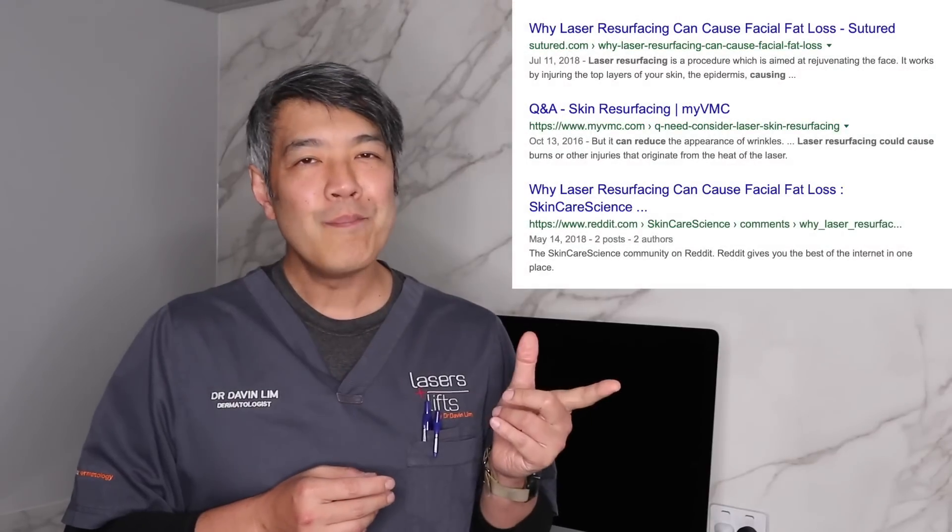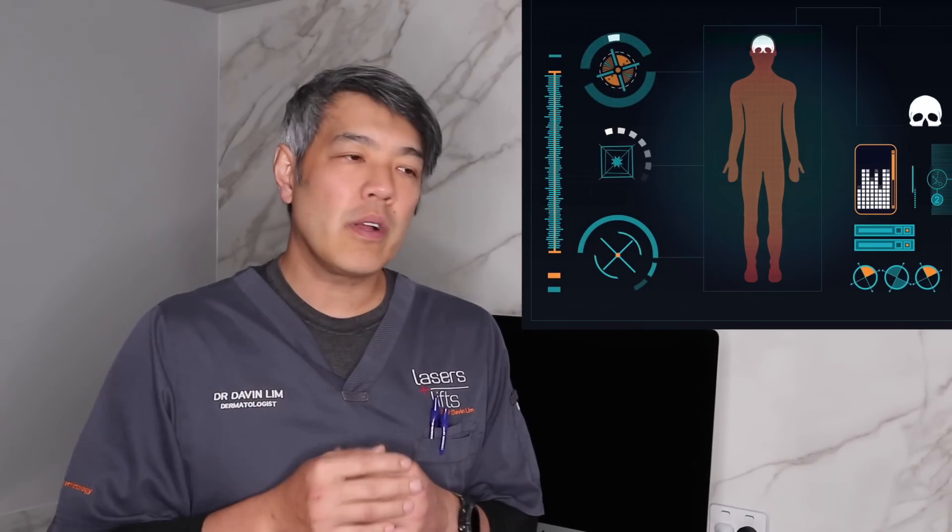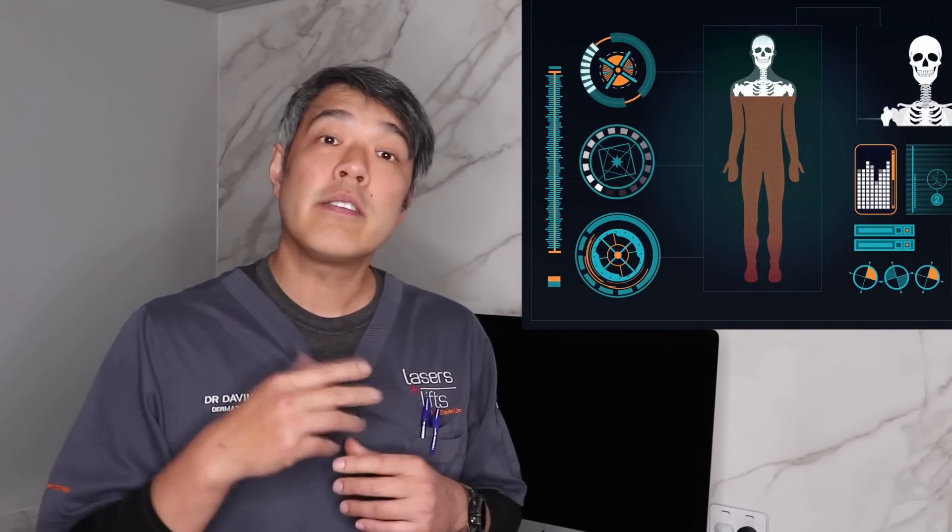If you do a Google search, chances are you're going to see many patients report that their fractional laser, their IPL, their BBL, their Fraxel, or what have you caused facial fat loss. The aim of this talk is not to deny those cases. What I'm trying to do is present a way to analyze and think about how these modalities are used both in those incidents and how to use them safely.